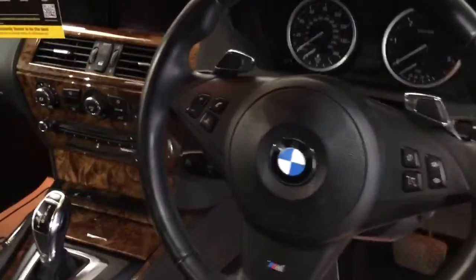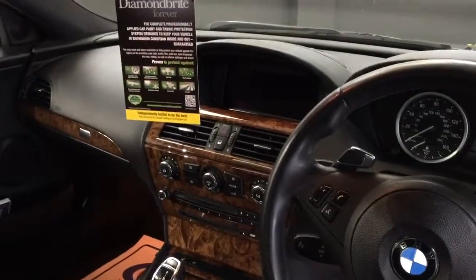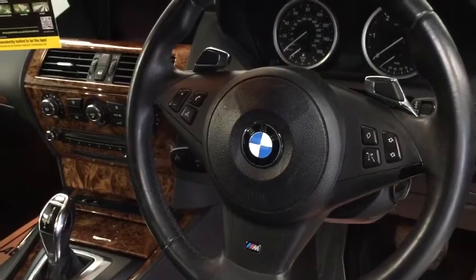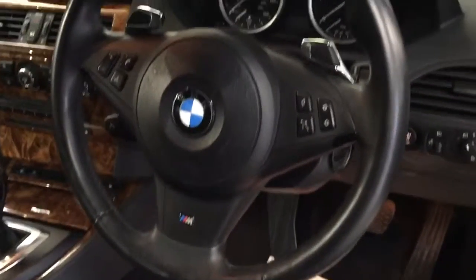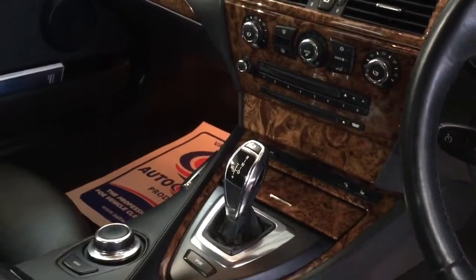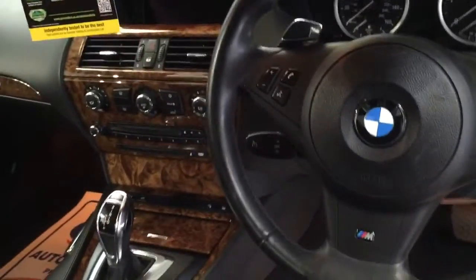This car has got the £2,000 professional navigation upgrade. It's got Bluetooth with Bluetooth preparation. It's also got the F1-style paddle shift and the new-style gearbox. It's got cruise control and push button start.